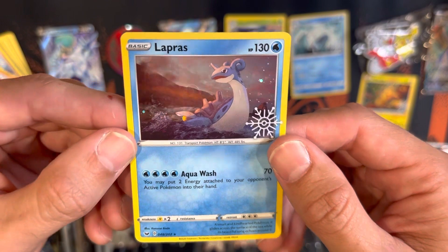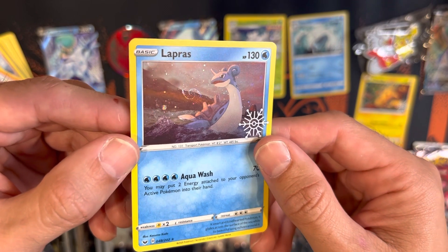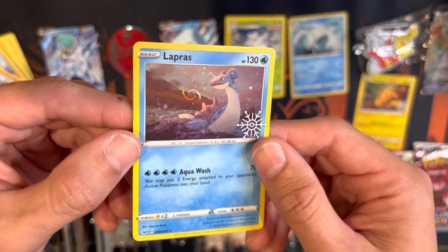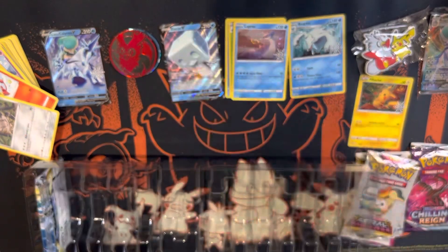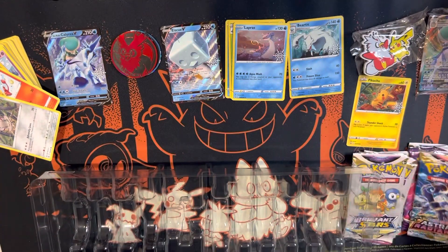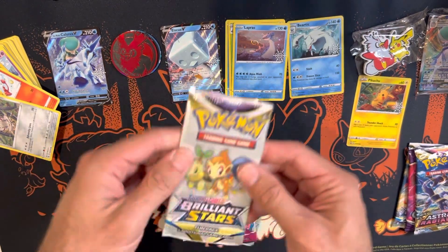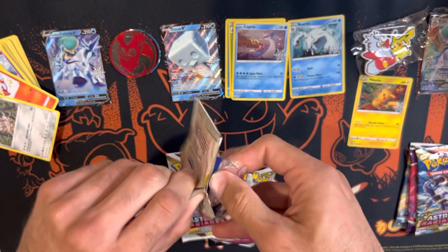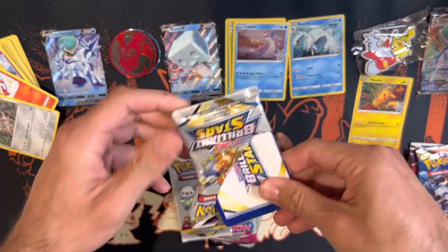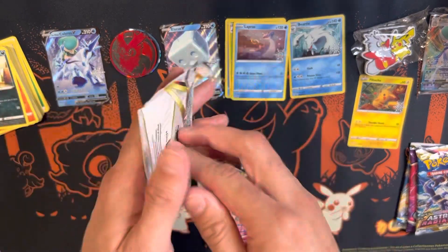Also a Chilling Reign pack, and then a Lapras shimmer card from Sword and Shield base set. You can see that swirl — that is an amazing swirl, I'm definitely keeping this card. Then Astral Radiance fun pack, Brilliant Stars fun pack, and a regular Astral Radiance pack. Let's open the fun packs: Impidimp, Magmar, and Burmy from Astral Radiance.